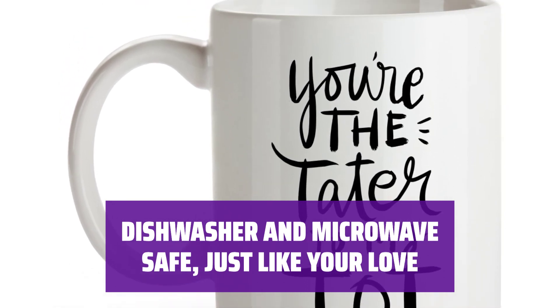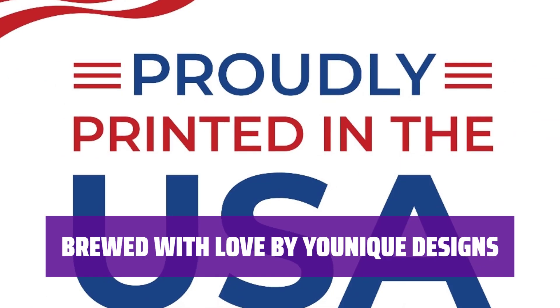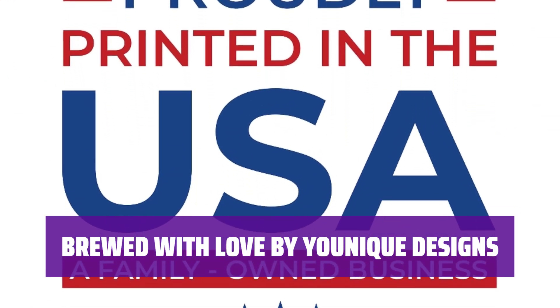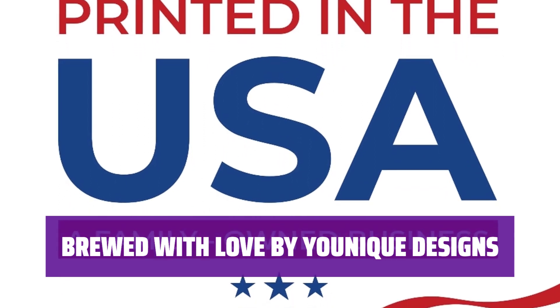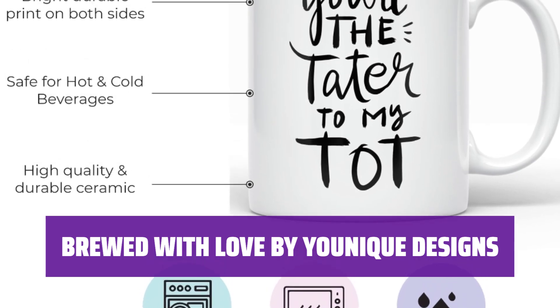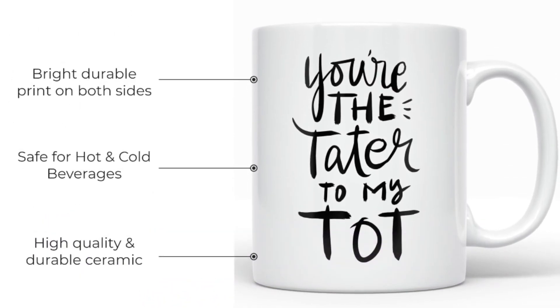With an 11-ounce capacity, it's the perfect vessel for your daily caffeine fix. As a family-owned business, we infuse every product with a personal touch. This funny Mother's Day, surprise your loved one with a mug that goes beyond function. It's a best friend mug, a wedding party gift, and a foodie mug rolled into one, because love should always be unique and delightful.